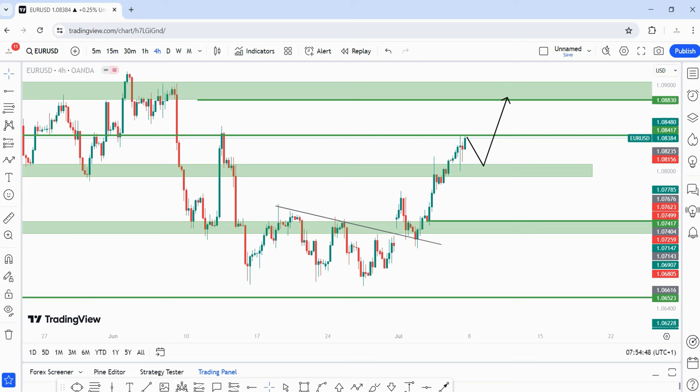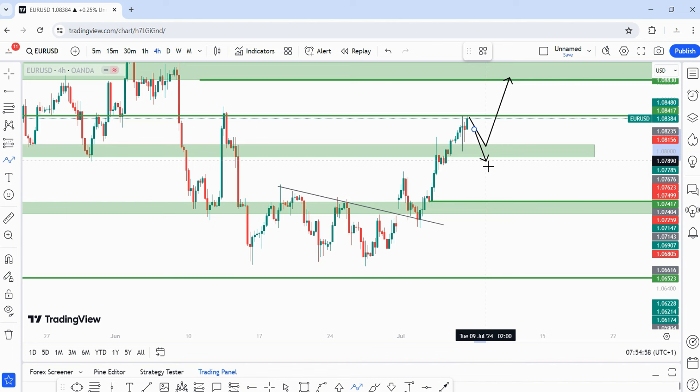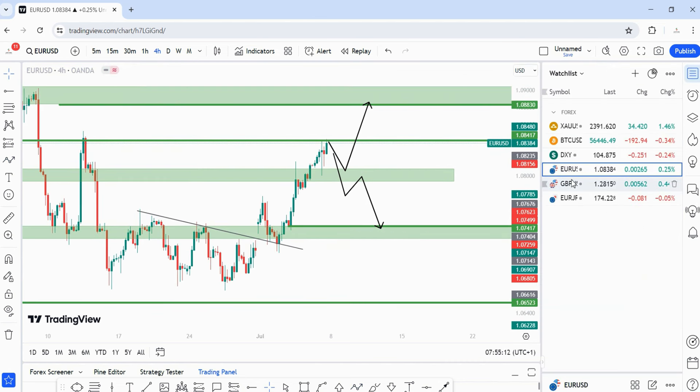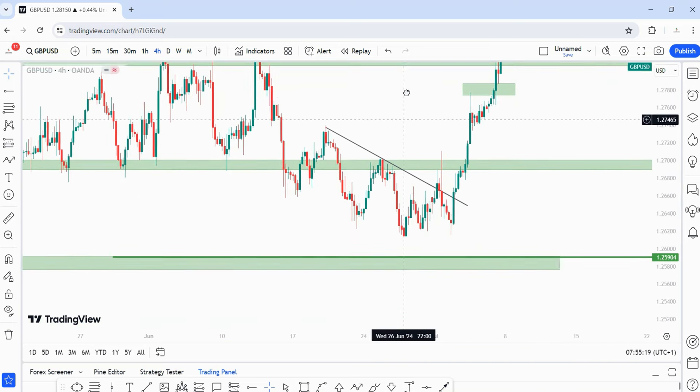I am more bullish than bearish on EUR/USD. My selling zone: price needs to take out the 1.07924 area, break below it, come back for a retest on a much lower time frame, then trade into the target at 1.07417. Those are my bullish and bearish scenarios on EUR/USD.